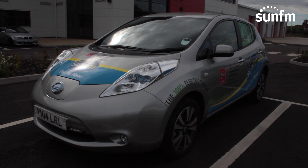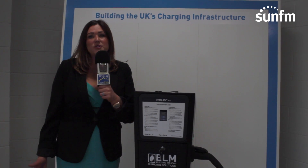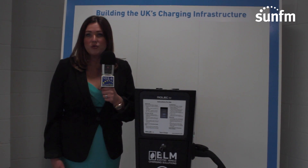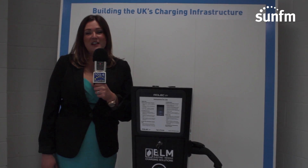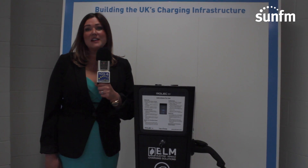Pure electric cars like the Nissan Leaf, for example, are zero emission. There are no emissions, so I know that I can go around my daily business — whether that be when I'm at home with the children or when I'm at work attending business meetings — I am not producing any CO2 when I'm doing my journeys, and that's a fantastic benefit to our business.